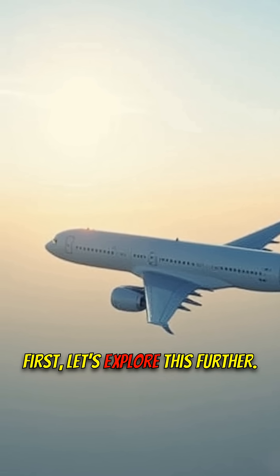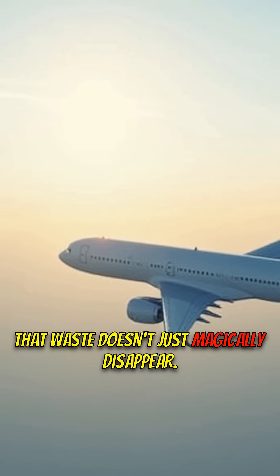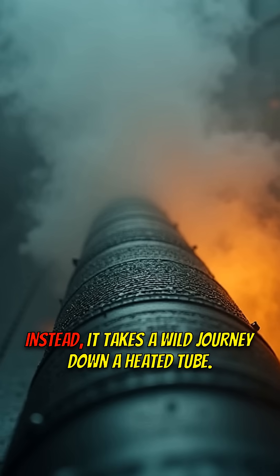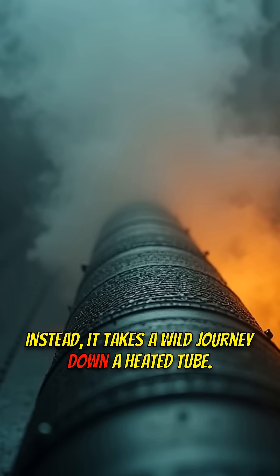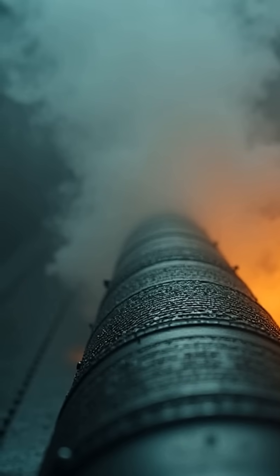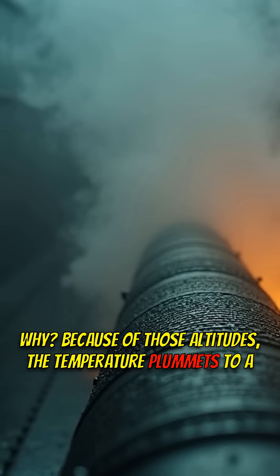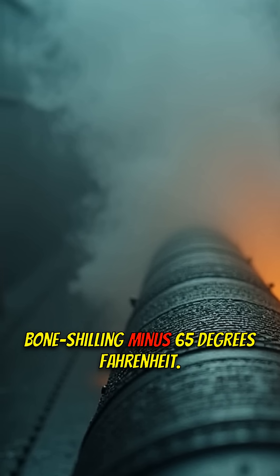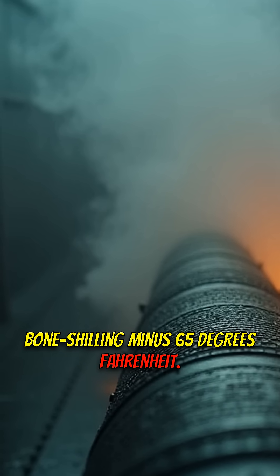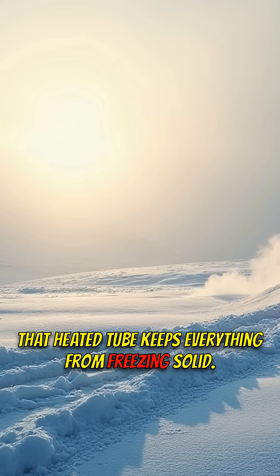That waste doesn't just magically disappear. Instead, it takes a wild journey down a heated tube — and why a heated tube? Because at those altitudes, the temperature plummets to a bone-chilling minus 65 degrees Fahrenheit. That heated tube keeps everything from freezing solid.